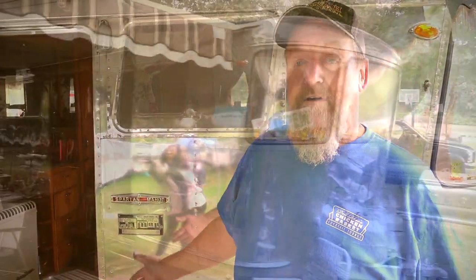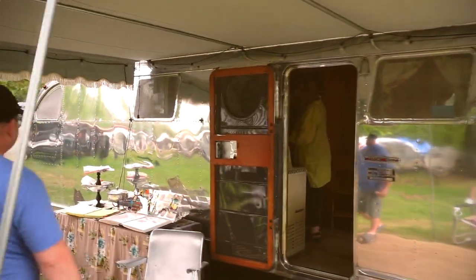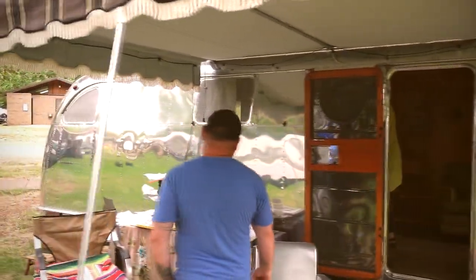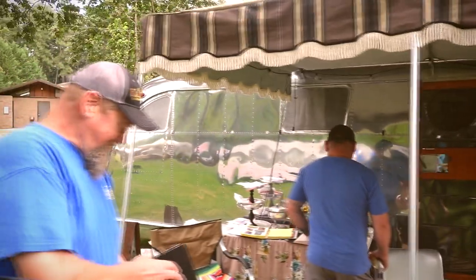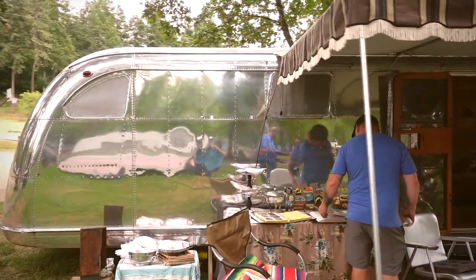What we have here is a 1948 Spartan Manor. It's 25 feet. It's a very original trailer inside. It's been polished on the outside, but the inside's totally original. Original floors, most of its original finish inside. Haven't done much to it at all.